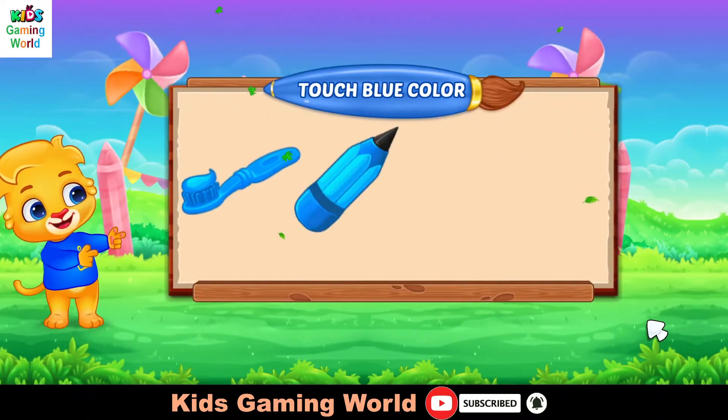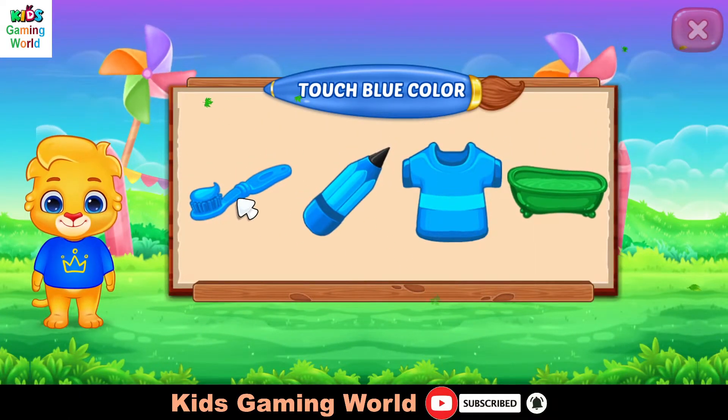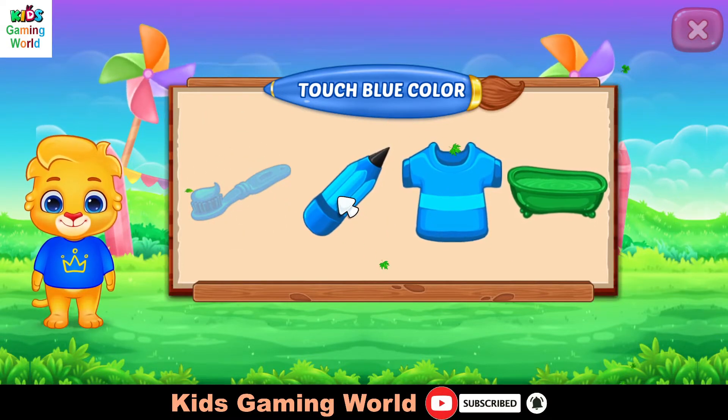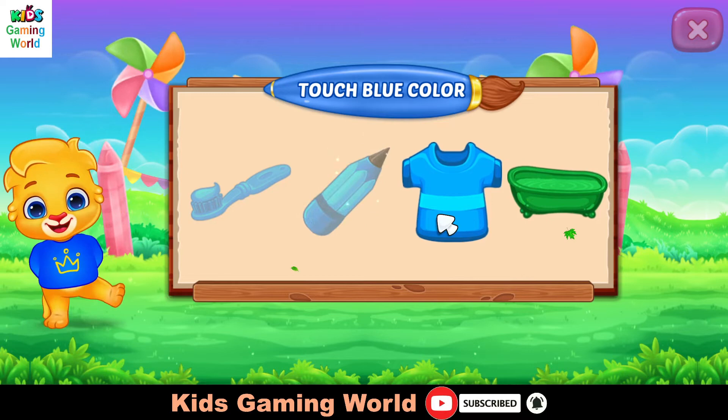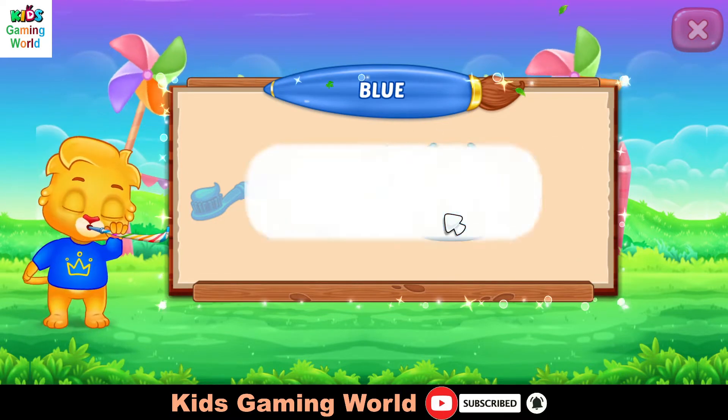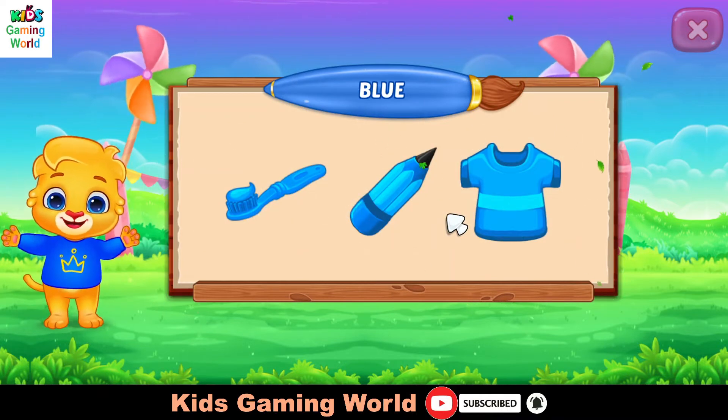Touch blue color. Good job. Superb! Woohoo! Blue color.